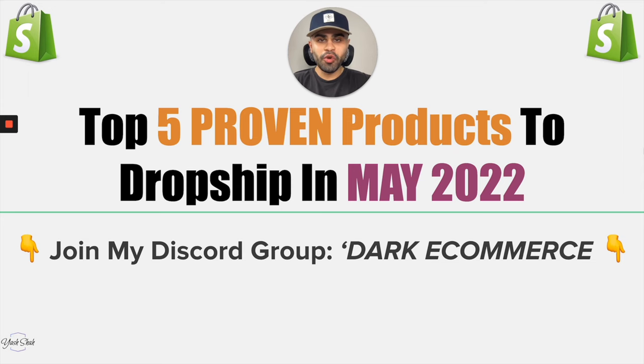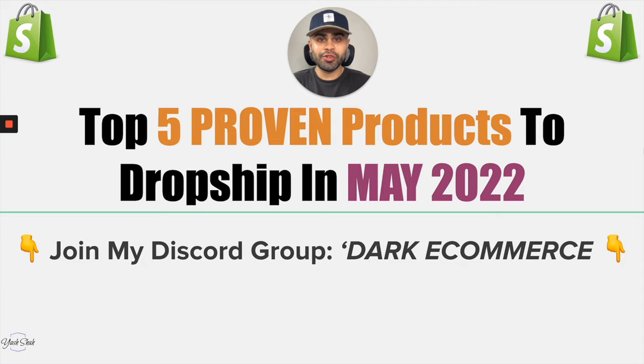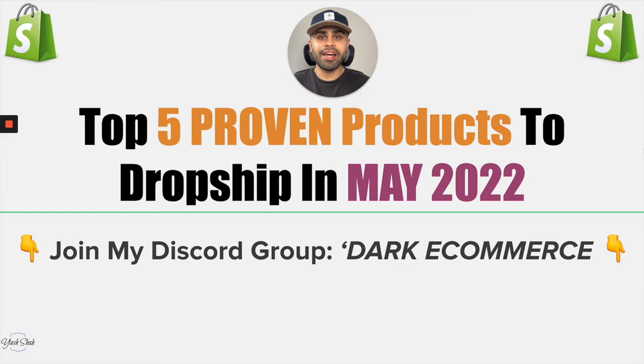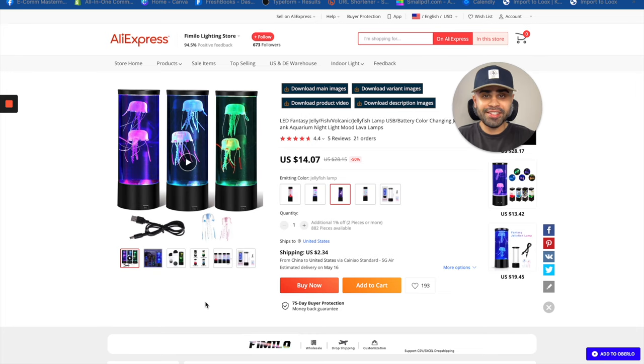Before we move forward into these winning dropshipping products, I want to tell you about my brand new Discord group, Dark Commerce. Dark Commerce is literally a one-stop shop — a great hub for all things e-commerce and dropshipping. I'll be leaving a link to Dark Commerce down in the description below, and yes, it is absolutely free. Definitely join the Discord group and I'll see you at the table.